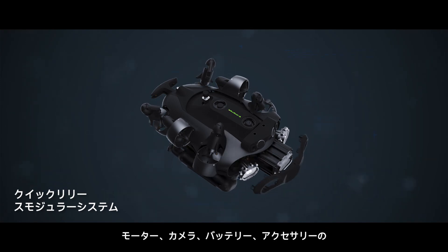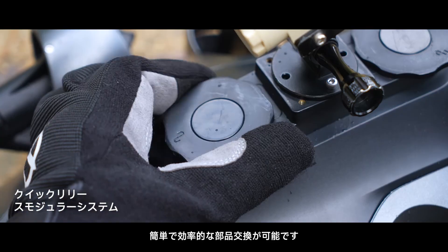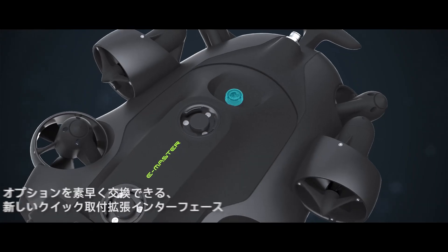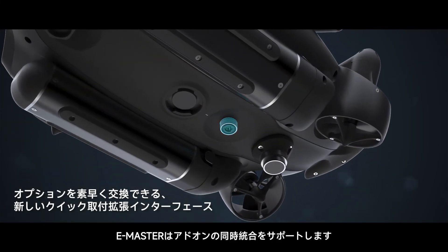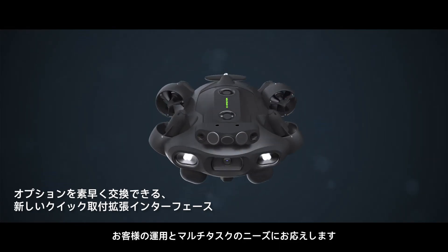FIFISH E-Master features a modular and quick-release design for its motors, camera, batteries, and accessories, enabling easy, efficient accessory and component replacements. Dual payload interfaces allow E-Master to support simultaneous integration of add-ons to meet your operating and multitasking needs.